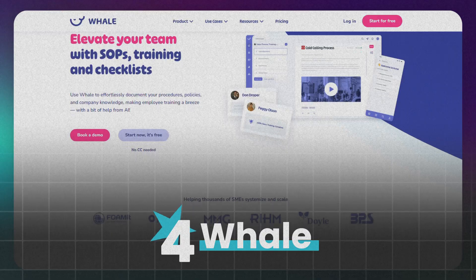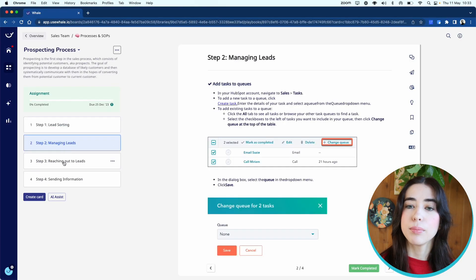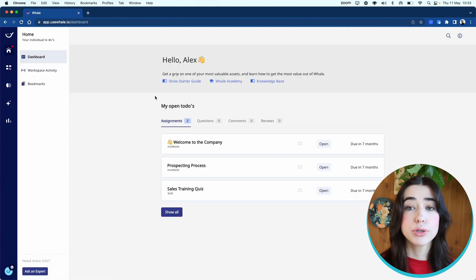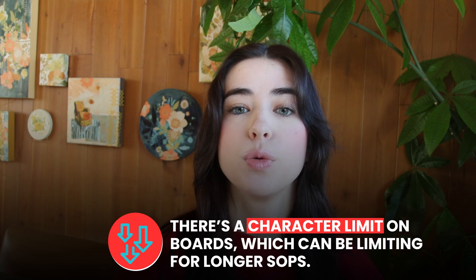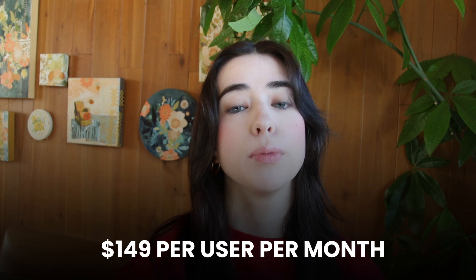Coming in at number four, we have Whale. Whale is designed to simplify documentation and training. It offers customizable templates, unified search, and AI assistance to streamline the process. It's super user-friendly and automates many tasks. The downside is there's a character limit on boards, which can be limiting for longer SOPs. They have a free plan available with paid plans starting at $149 per user per month.